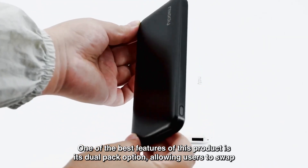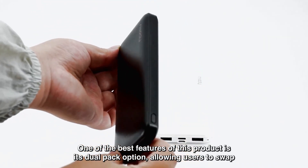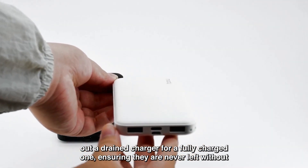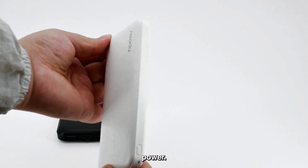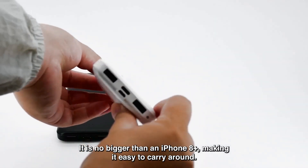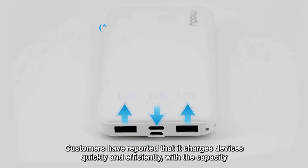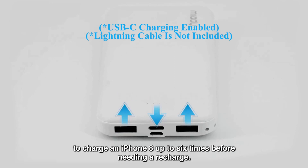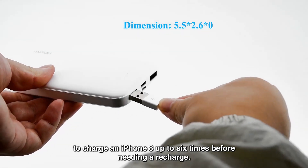One of the best features of this product is its dual pack option, allowing users to swap out a drained charger for a fully charged one, ensuring they are never left without power. It is no bigger than an iPhone 8 Plus, making it easy to carry around. Customers have reported that it charges devices quickly and efficiently, with the capacity to charge an iPhone 8 up to 6 times before needing a recharge.